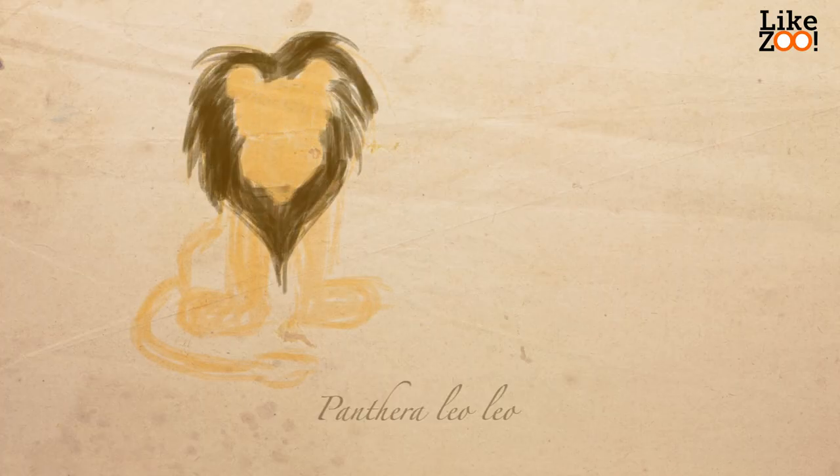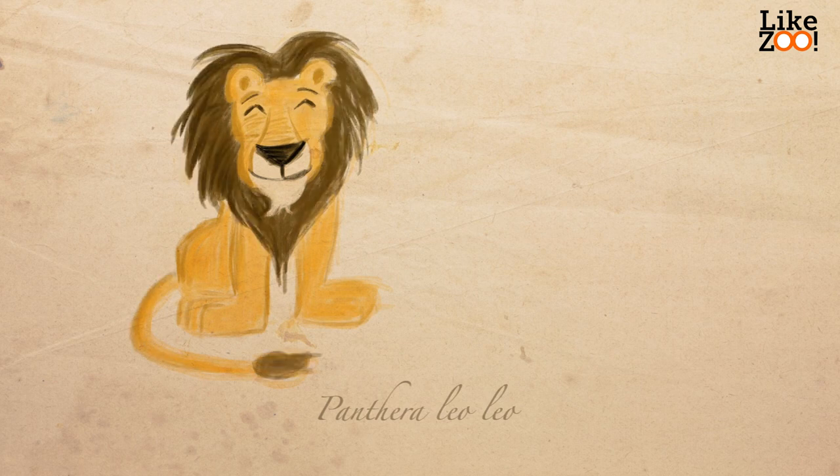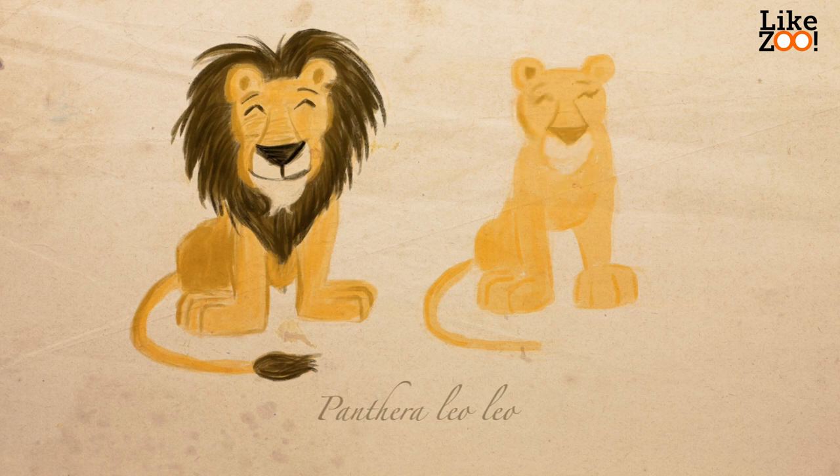The lion is one of the four big cats and belongs to the family of Felidae. The lion has a broad head, a small snout, small eyes and ears, and a rough tongue. He has a short head coat and a dark brush on his tail. His legs are very large, with sharp nails.